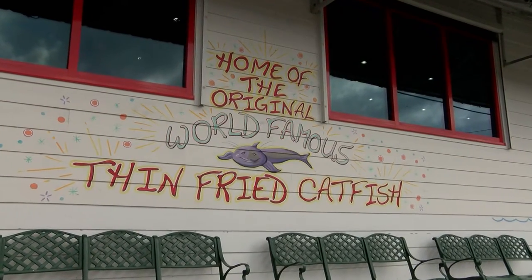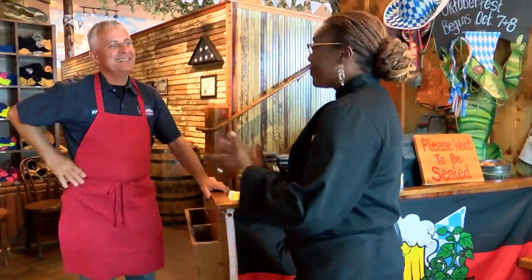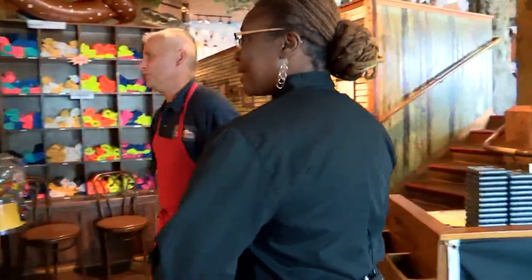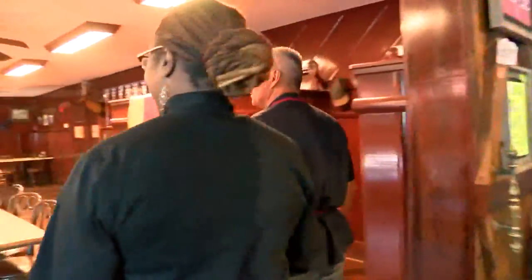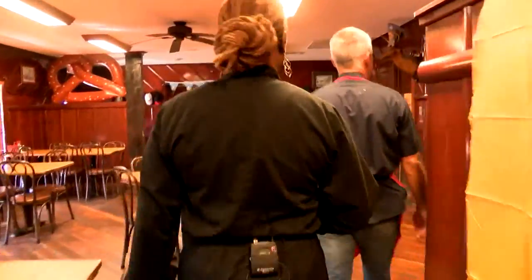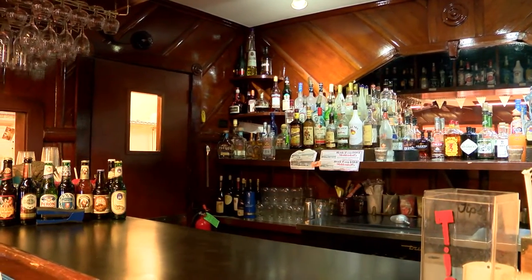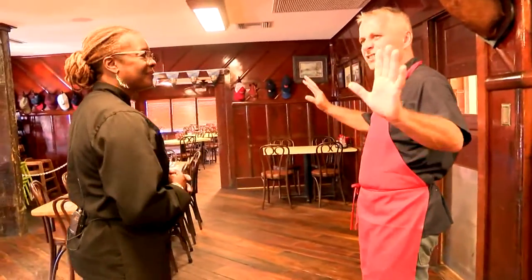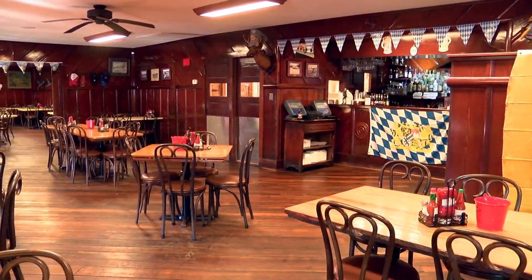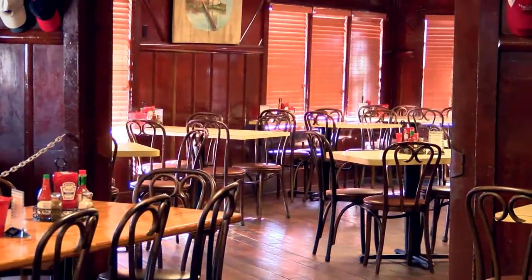Welcome, Ed Middendorf. How are you? I'm well. This is the famous — the world famous — Middendorf's. Let's start where the whole story started 85 years ago. That's the old original Middendorf's, the old bar. It's all old cypress, built in 1934, and it was just this dining room. That's all it was. Over the years, as other restaurants closed, they added more dining rooms and everything.